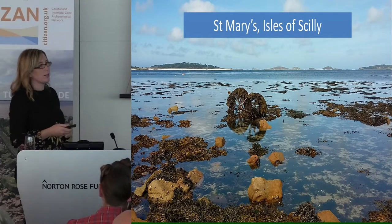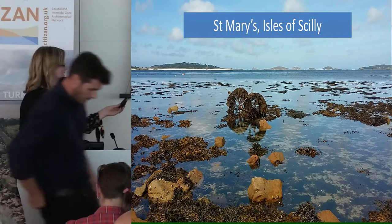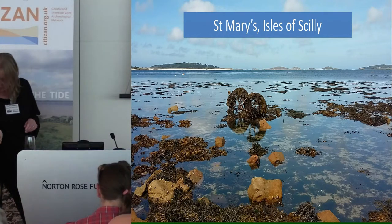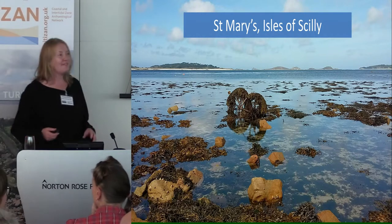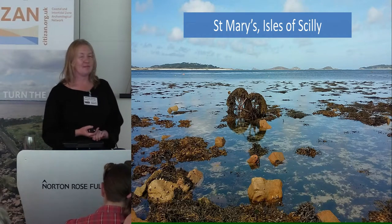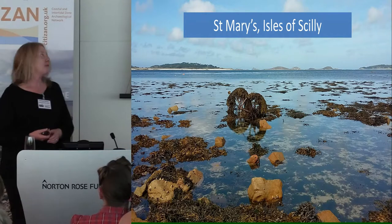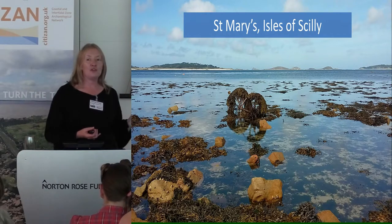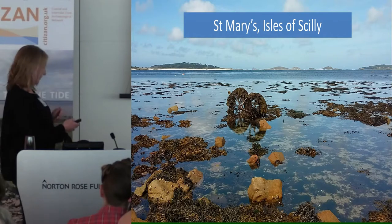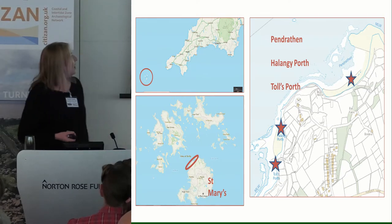I'm going to pass over to Therese now, who's going to talk about the really tough time we had on the Isles of Scilly. Hi everybody, I'm Therese. I came to the Citizan project a little late — I joined this June — but I was very fortunate in that I got to tag along to the Isles of Scilly. We spent a week there, joined by colleagues from Citizan North and Citizan South East, and also from Thames Discovery Project, and of course some wonderful volunteers.